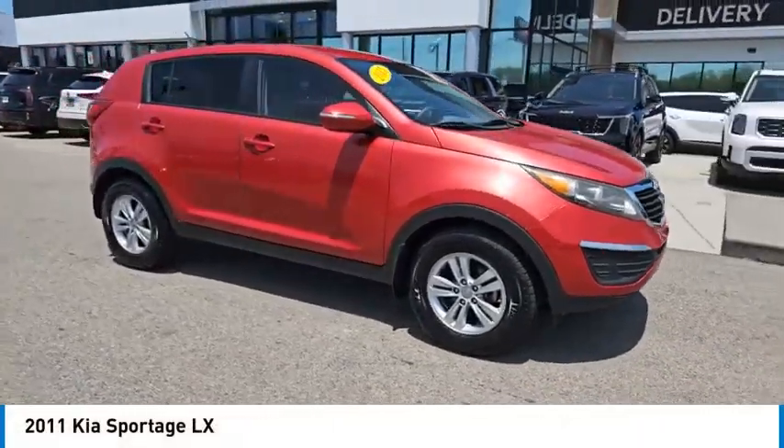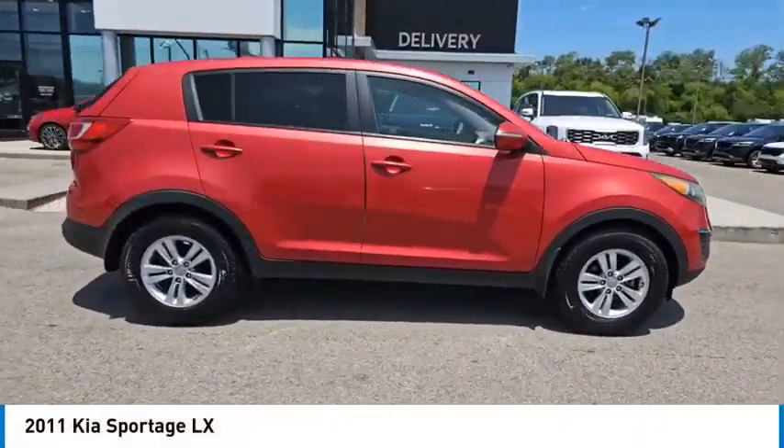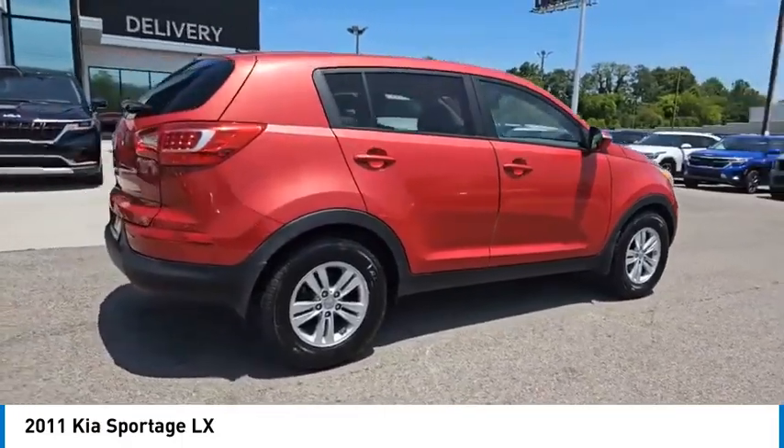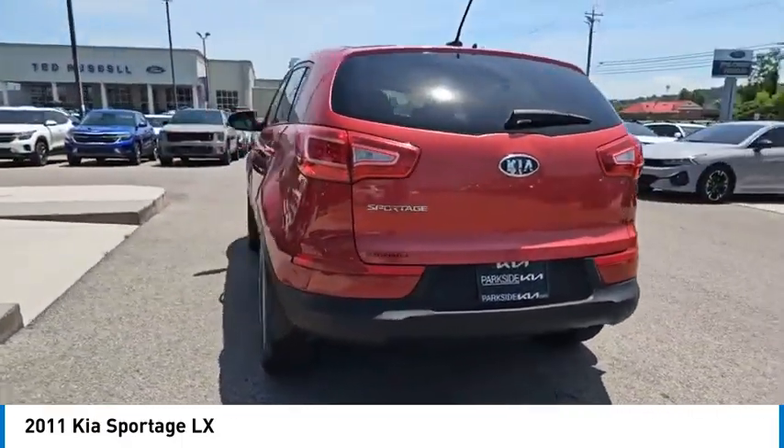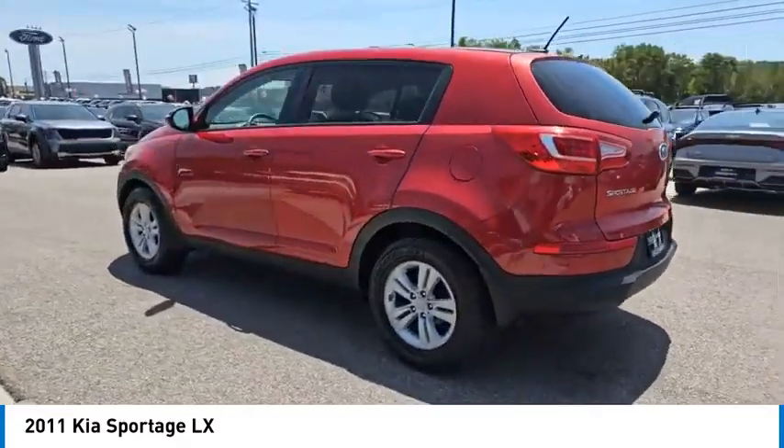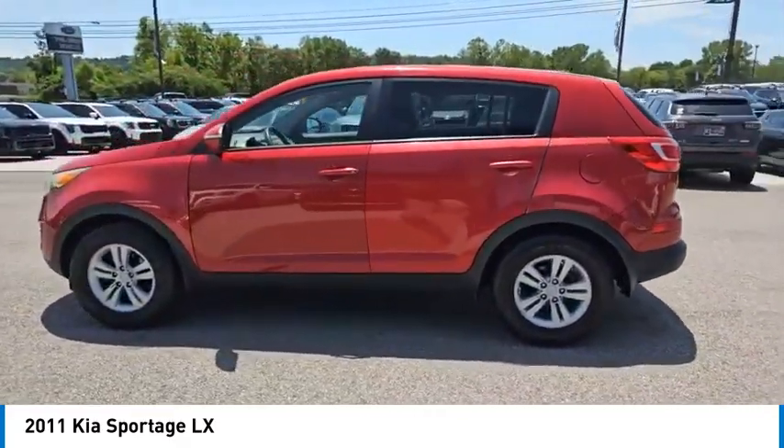We are pleased to show you the 2011 Sportage. With its sleek and stylish exterior and its roomy feature-laden interior, the Sportage both looks good and performs well on the road. Here are some of this vehicle's great options.